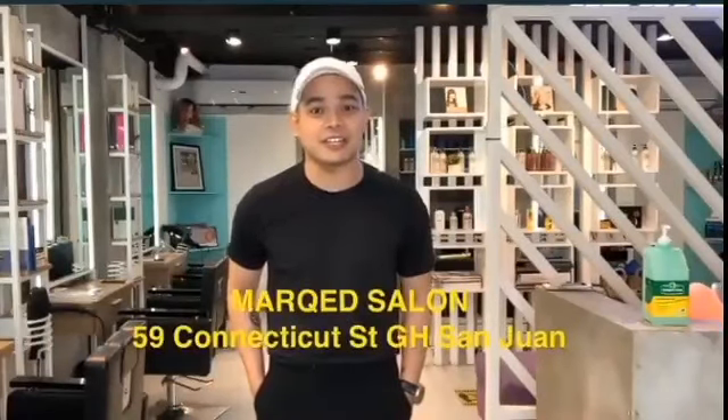That's all for today. I hope you enjoy watching some of the most proven and effective ways to keep your hair healthy. If you want to know more about hair care, feel free to visit us here at Mark's Salon. We are located at 59 Connecticut Street, Green Hills, San Juan. We are open every day from 10 a.m. to 6 p.m. Don't forget to get marked.